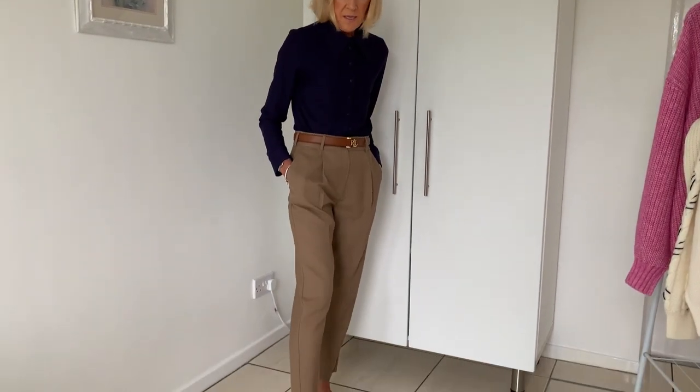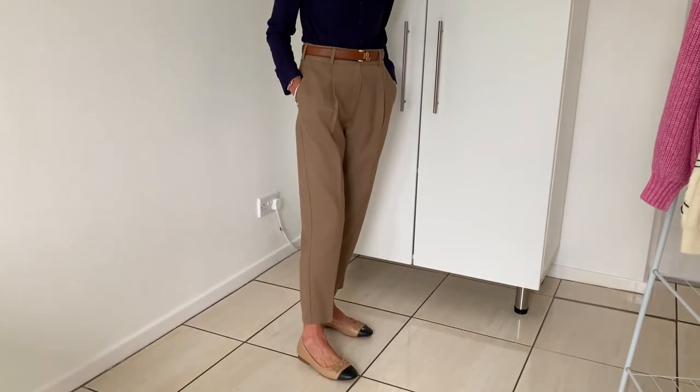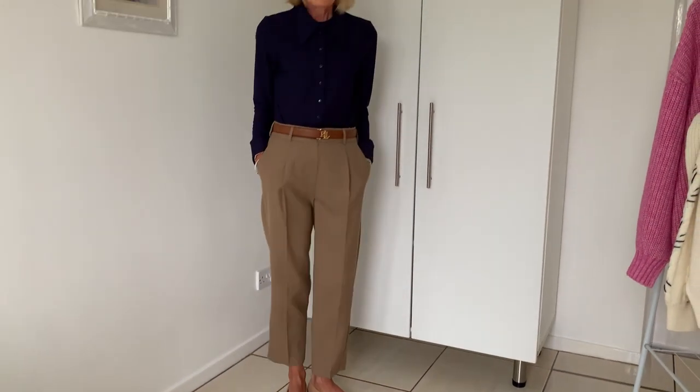Here I've swapped the navy pants for some caramel, swapped my belt for a caramel brown one, and switched my shoes to these caramel and navy pumps. I think it looks gorgeous. I think this shirt is a stella.